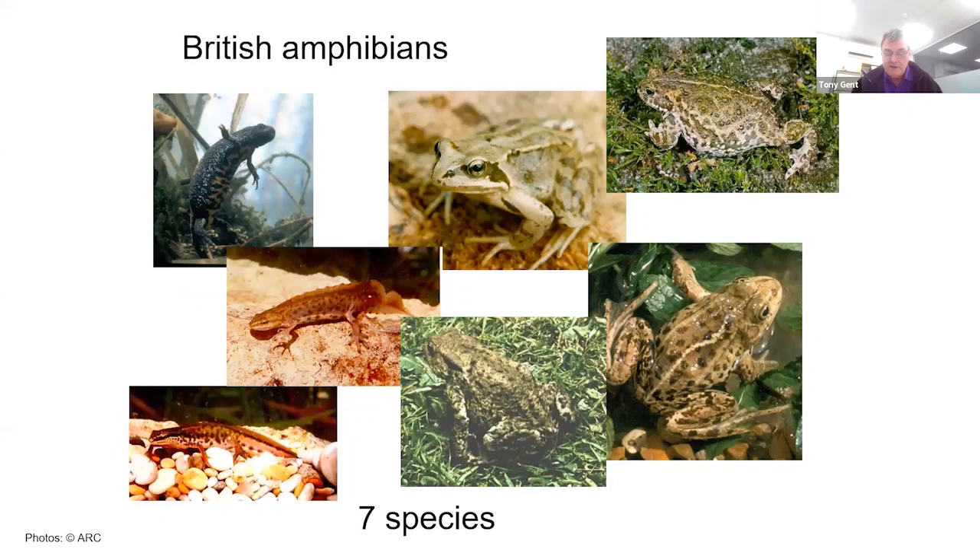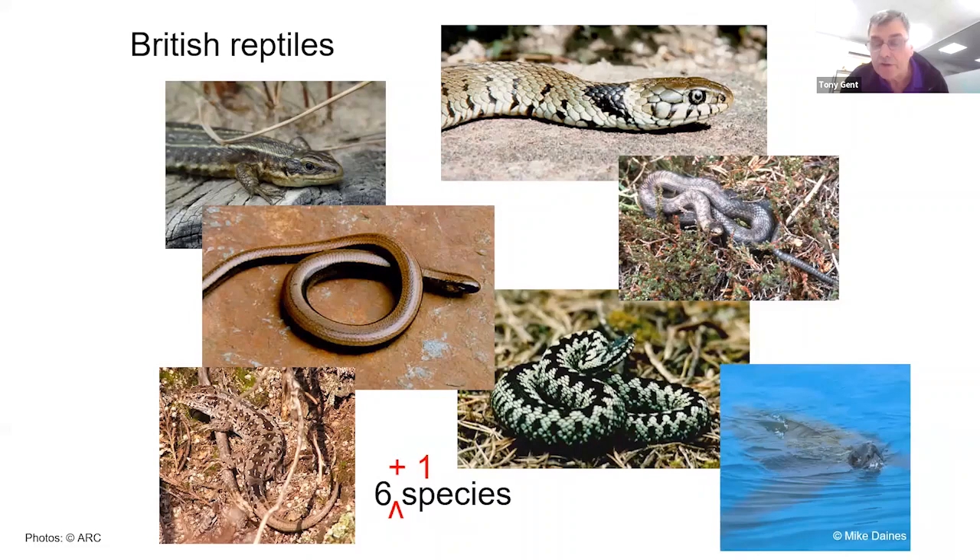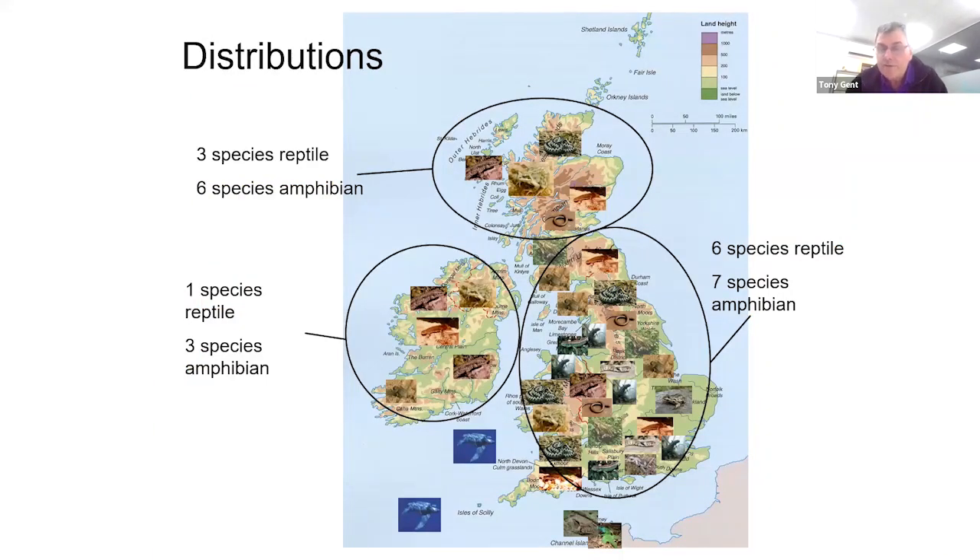Although globally there are over eight and a half thousand species of amphibian and just under twelve thousand species of reptile, my job tonight is to talk about the seven species of amphibian recognised as British and the six species of reptile — or seven if you count the marine turtles that occur in British waters. These species are not distributed evenly: we have 13 species nationally, declining to nine in Scotland and only four on the island of Ireland.